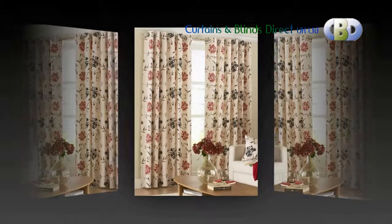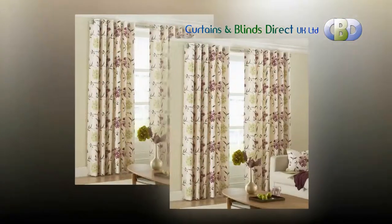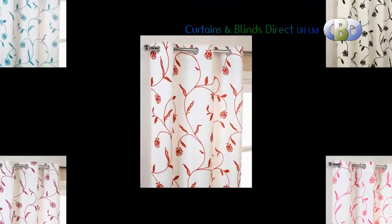We also provide a great selection of curtain poles, rings and blinds. Blinds provide a more sleek and modern look than the more traditional curtain. Roller blinds, Roman blinds or Venetian blinds are all available to suit a variety of tastes.